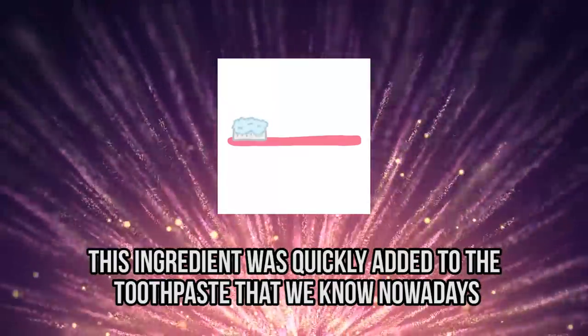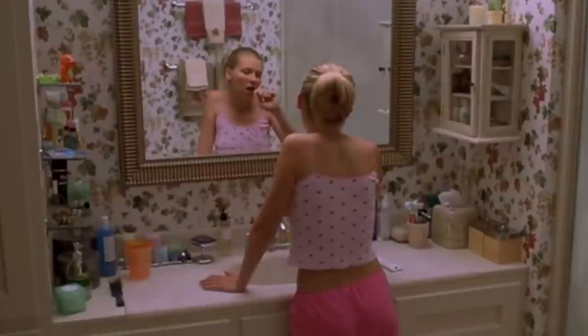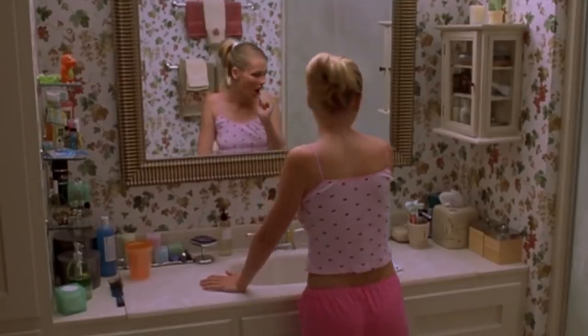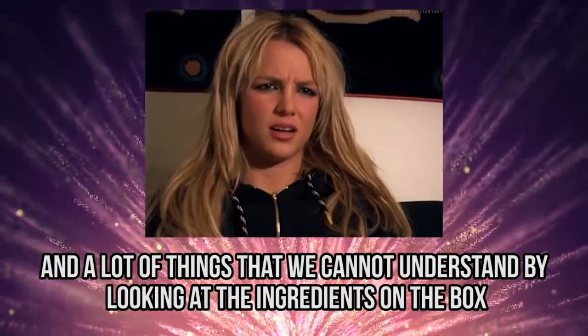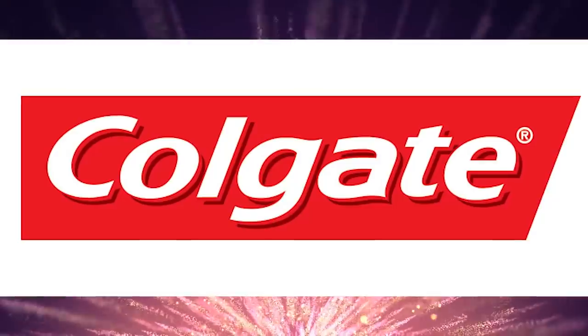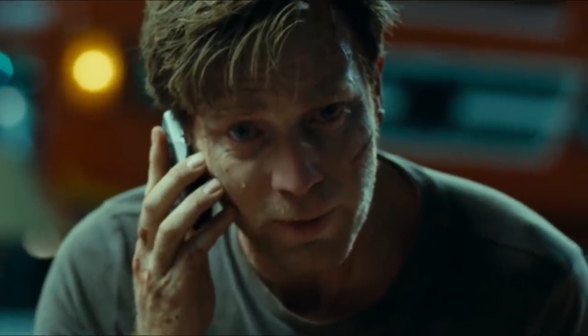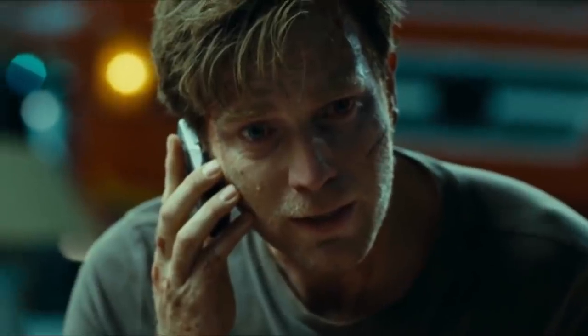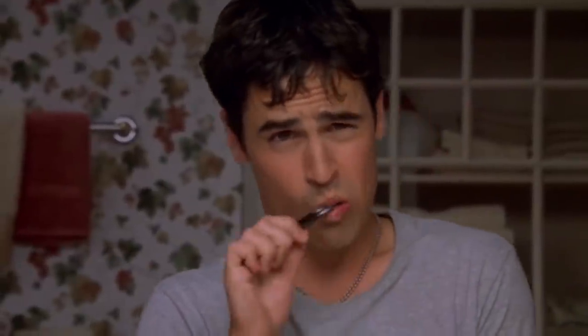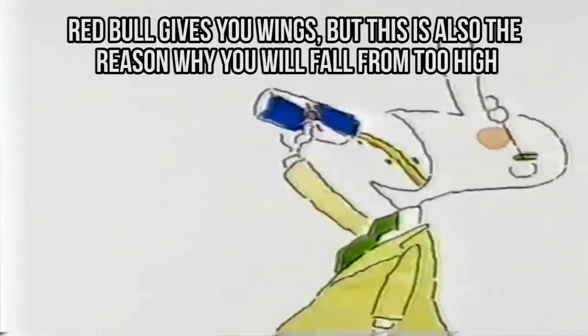Things improved when a dentist noticed that locals in one city had fewer cavities, which he associated with high natural fluoride levels in their water. Fluoride was then added to modern toothpaste. What we put in our mouths twice a day is made of fluoride, baking soda, chalk, flavoring, and other ingredients. Colgate's own website says that if your child eats a large amount of toothpaste, you should contact a poison control center immediately.